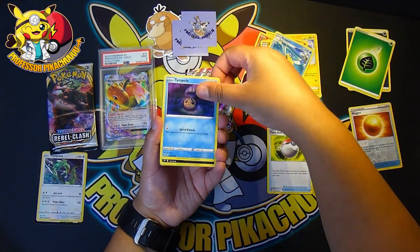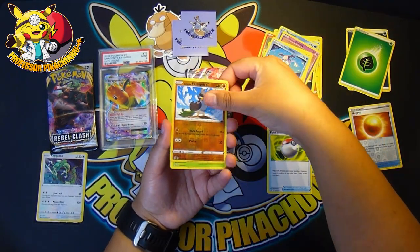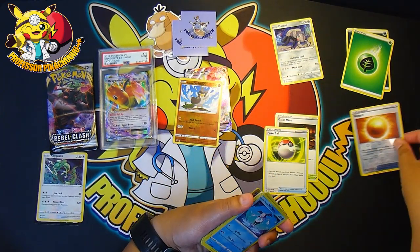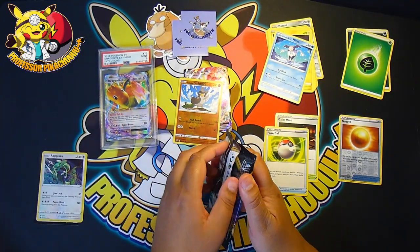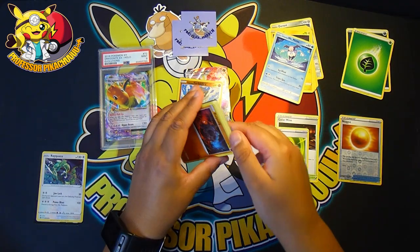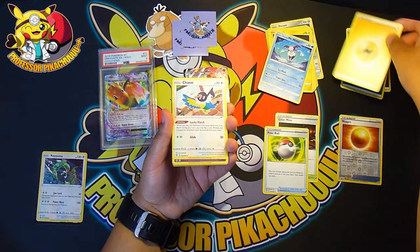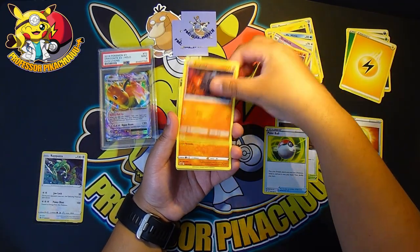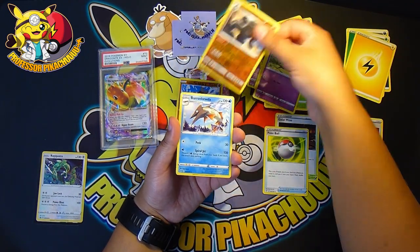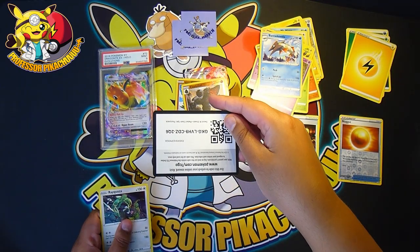Got another couple of giveaway things to open up, but I'll do them on another video. Farfetch'd and a Ludicolo. Let's see what I've done with the other holos here. Can we get anything from the last pack? Some last pack magic — four from the back. And we have an Energy, Draclo — I can't even say it — Meditite, Grubbin, Electabuzz, Natu, Colossal, and a Barraskewda. And an upside-down code for you all.